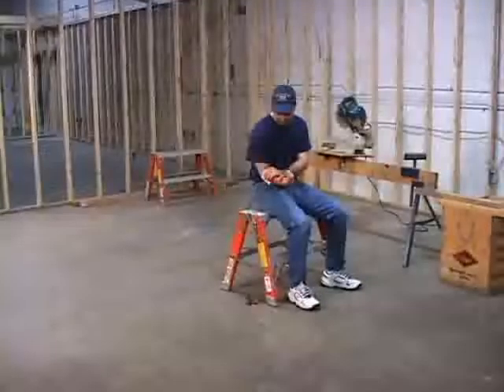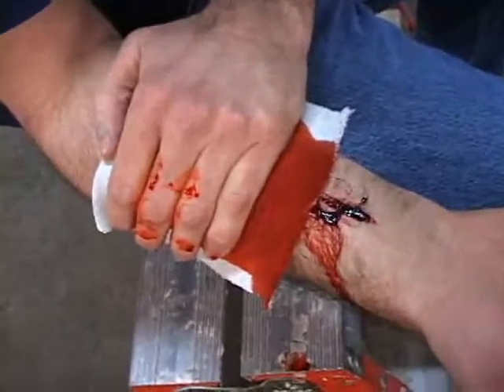All wounds require dressing and bandaging. Dressing and bandaging help control bleeding, protect the wound, and prevent additional contamination and infection.